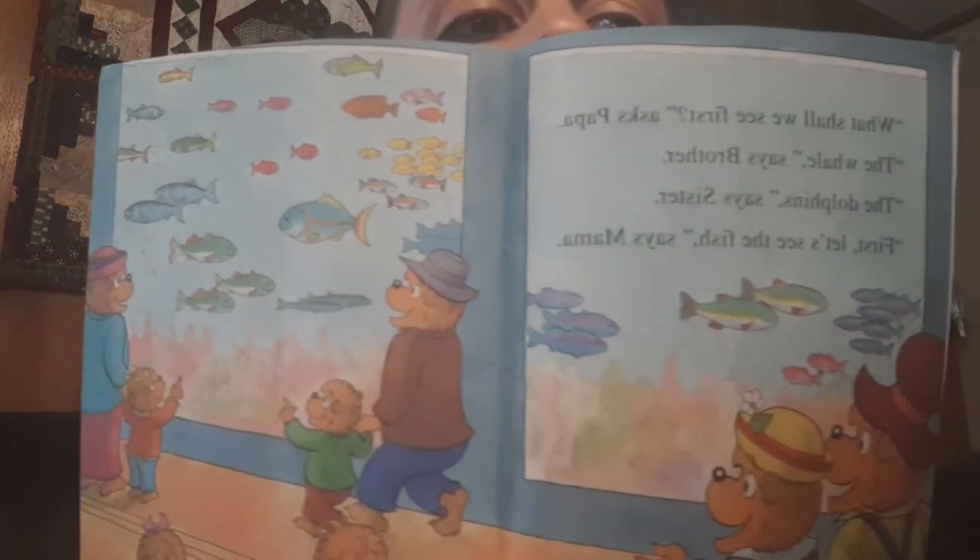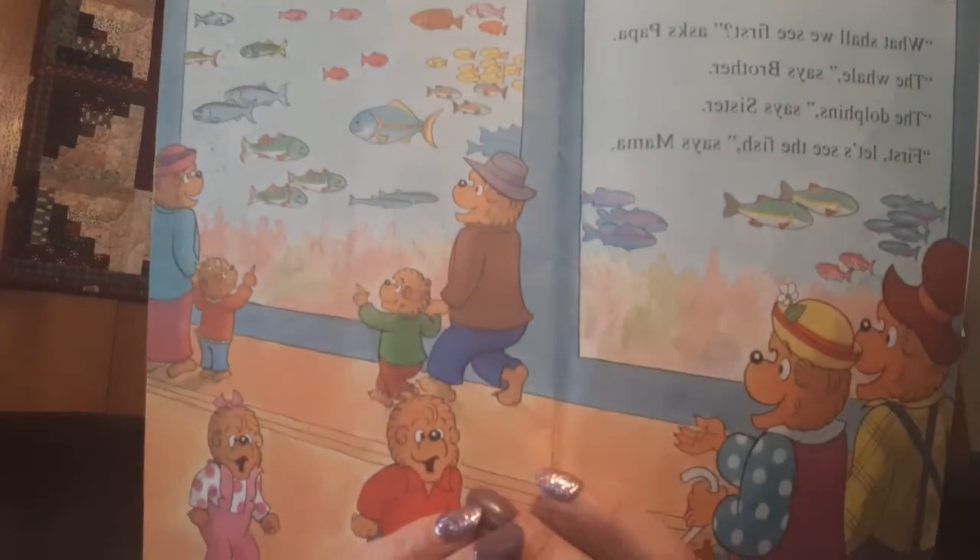What shall we see first, asks Papa. The whales, said Brother. The dolphins, said Sister. First, let's see the fish, said Mama. Look at all those colorful fish — so many! This swordfish has a very long nose, said Papa. Pointy, too, said Brother.